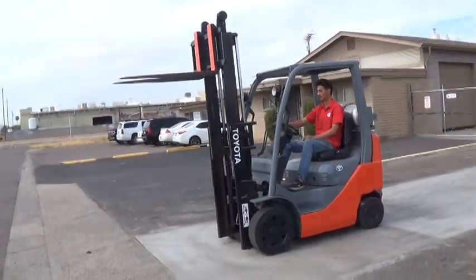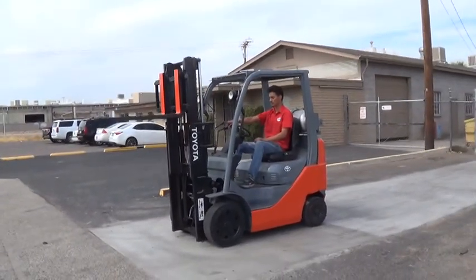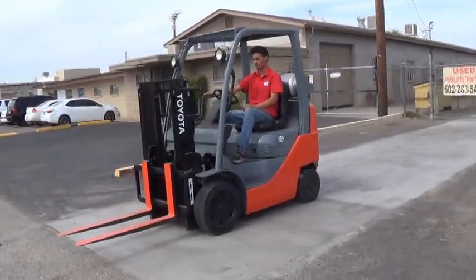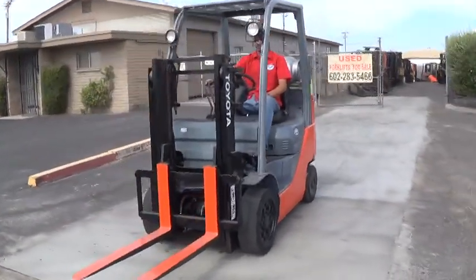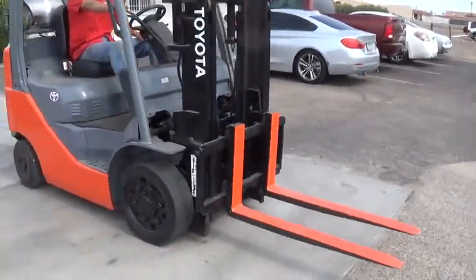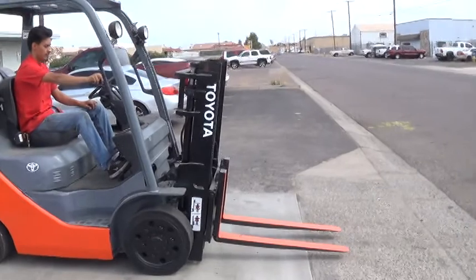It has a two-stage mast. The mast raises up to approximately 83 inches — around 7 feet. It's ideal for loading and unloading truck beds, commonly referred to as a trucker mast.